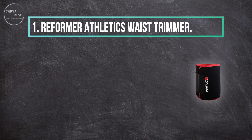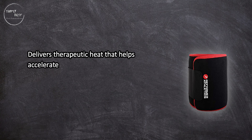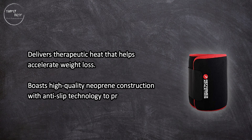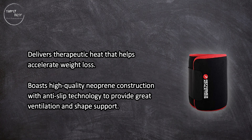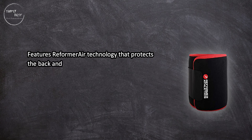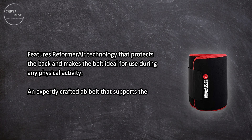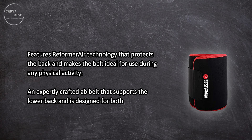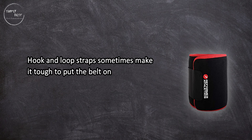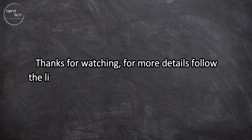At number one, the Reformer Athletics Waist Trimmer. Delivers therapeutic heat that helps accelerate weight loss. Boasts high-quality neoprene construction with anti-slip technology to provide great ventilation and shape support. Features Reformer Air Technology that protects the back and makes the belt ideal for use during any physical activity. An expertly crafted ab belt that supports the lower back, designed for both men and women. Downside: hook-and-loop straps sometimes make it tough to put the belt on and take it off.